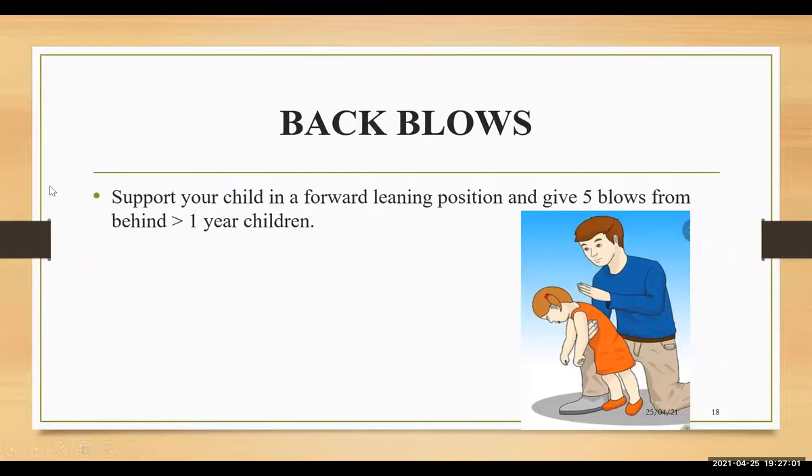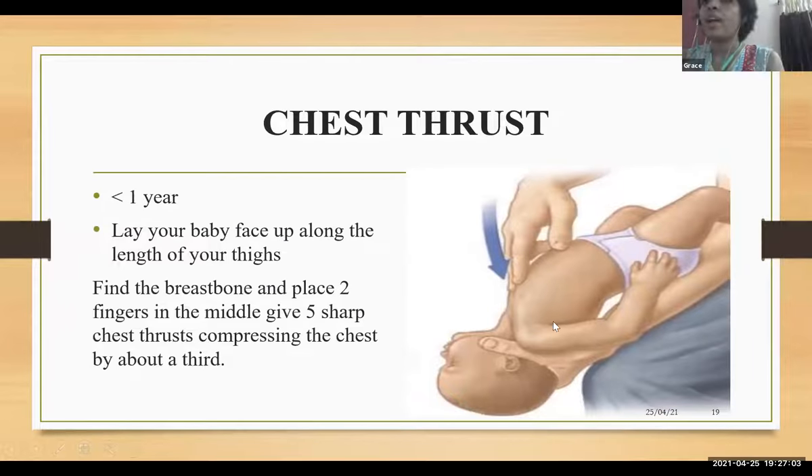For chest thrust in babies less than one year: lay the baby face up along your thighs and give five sharp chest compressions in the center, compressing the chest at least about one third.